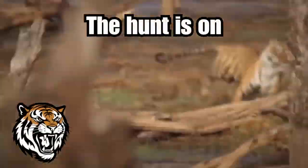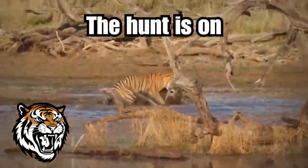Here you can see how a tiger catches a hedgehog after a fierce chase. The hedgehog was not able to escape.